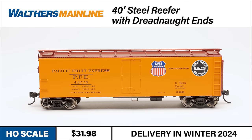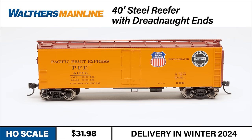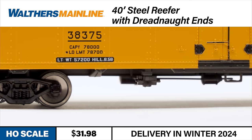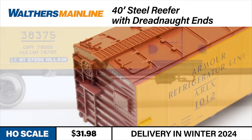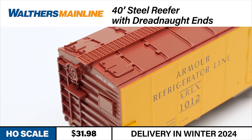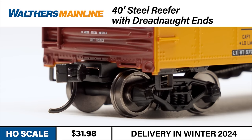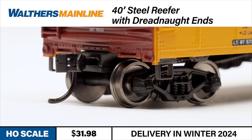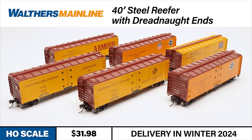This all-new HL-Scale replica from Walther's Mainline captures all the main spotting features of its historic counterpart. These models boast a detailed underbody with accurate separately applied AB brake equipment, a separately applied brake wheel, and a roof walk with see-through safety tread. Each car also includes scale 33-inch diameter metal wheels and metal Protomax knuckle couplers.